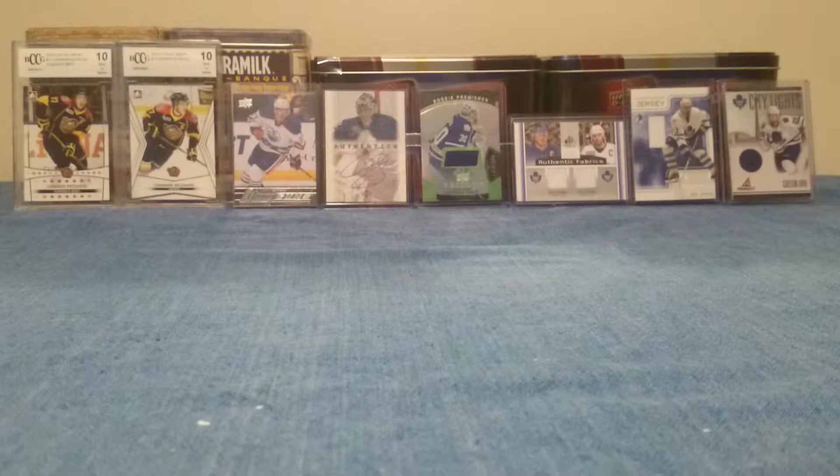Welcome back. My name is David and in one of my previous videos I talked about having a box of unopened cards given to me by someone at work. And so I went through them all.